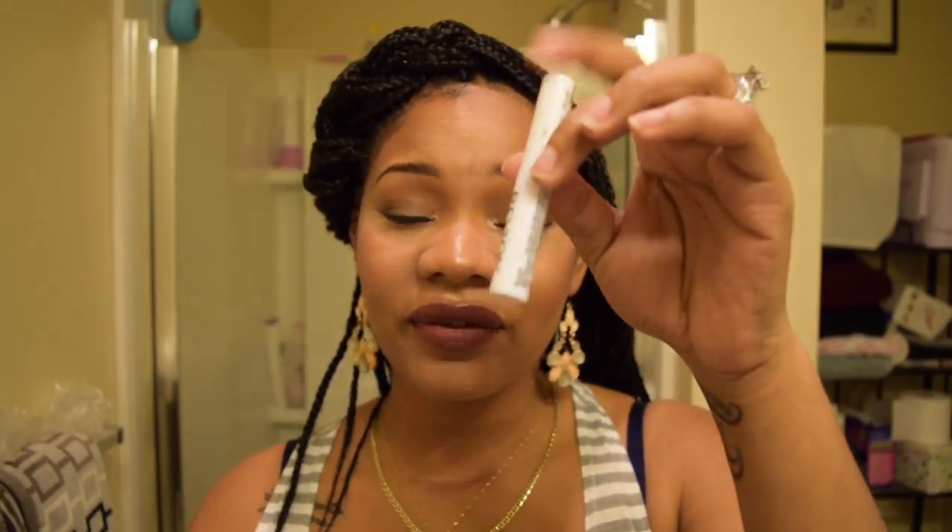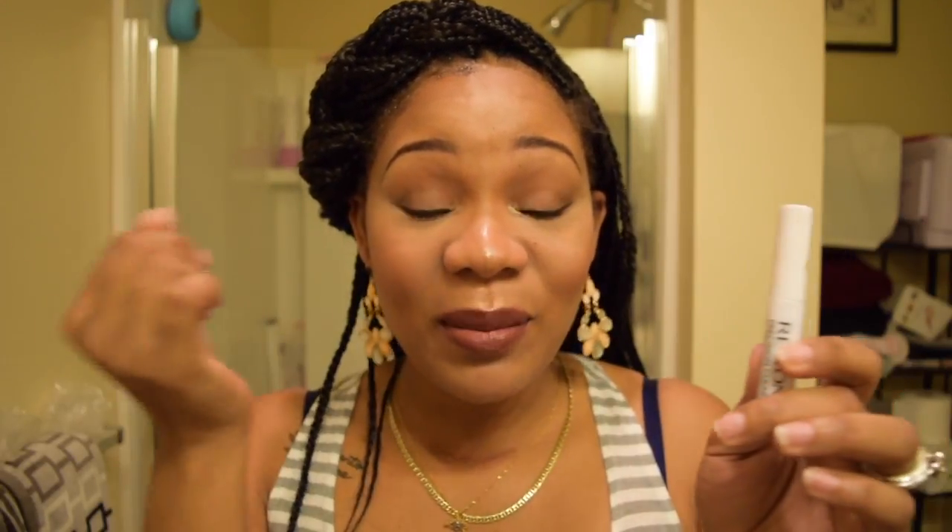The next thing is this Revlon lash adhesive — the lash glue. This lash glue will last all day, all night, all year if you wanted to. The problem is, when it's time to take it off, there's a sticky residue left on your eye that doesn't come off. When you blink, you can feel it. If you've found a way to get this off, let me know in the comments below. Because I like it — it works — it just doesn't come off as easily as I'd like.